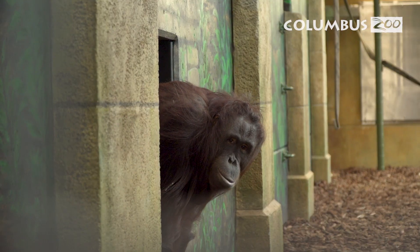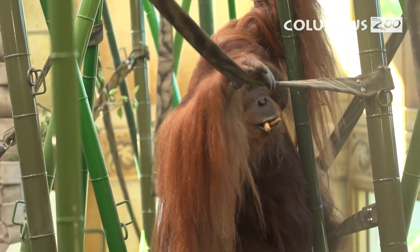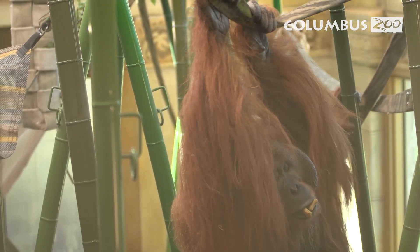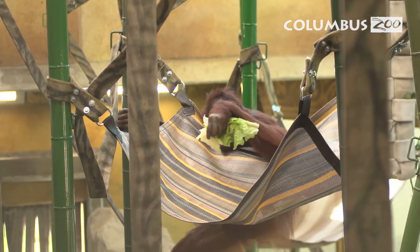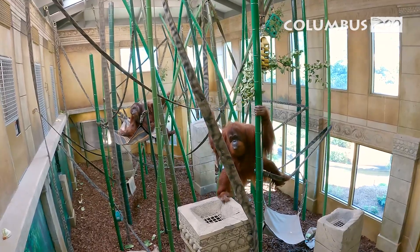Getting to see the orangutans enter their new habitat for the first time was an extremely emotional experience for all of us. While they took a few moments to decide that they wanted to come in, all three of them did start using the bamboo poles and the fire hose immediately. Seeing orangutans perform natural behaviors in a space that you hoped was designed properly for them is one of the most rewarding things that you can have in your zoo career.